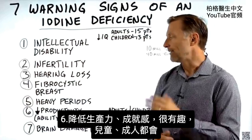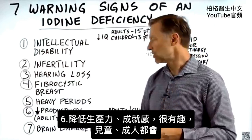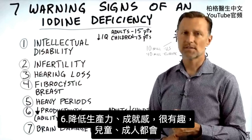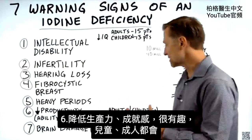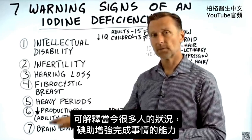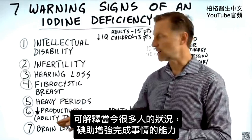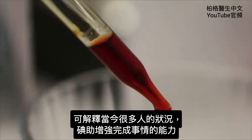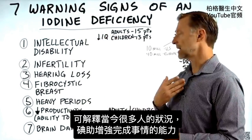Number six, and this is interesting: having a deficiency of iodine can reduce your productivity — your ability to achieve something — in both children and adults. Iodine can help people increase their ability to get things done.